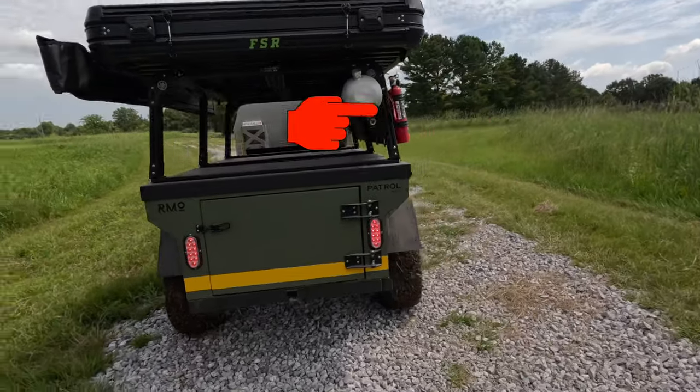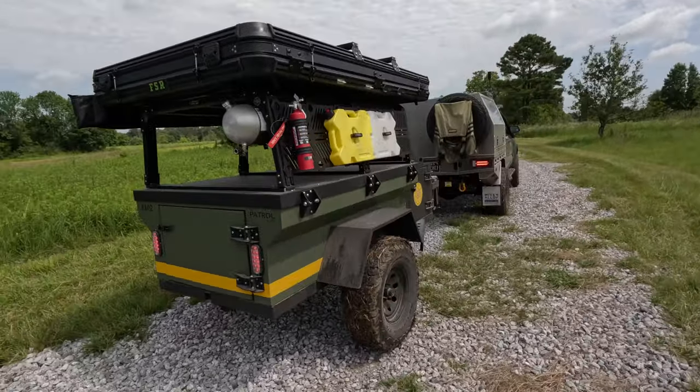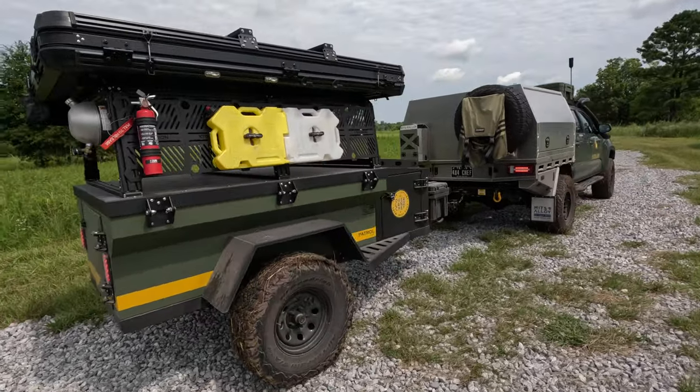The trailer has a custom 16-inch tall roof rack where you can add a rooftop tent, a cargo box, mounts for a bike, tires, or whatever other outdoor gear you want to have on top.